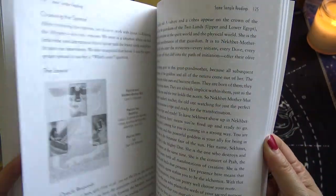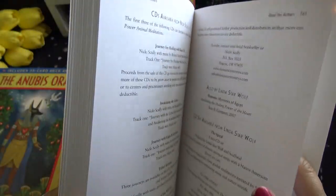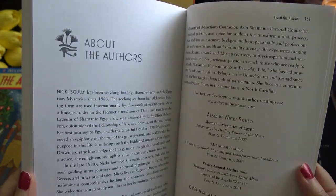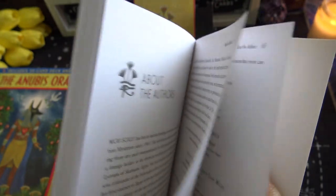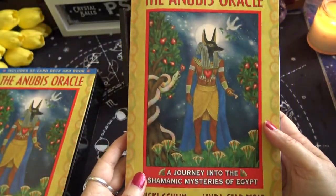Some sample readings. About 162 to 163 pages are numbered. So that is the guidebook — looks like they have a lot in there, which is nice.